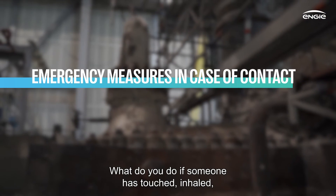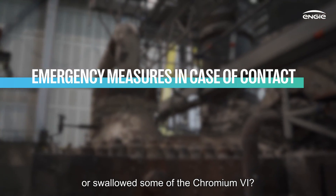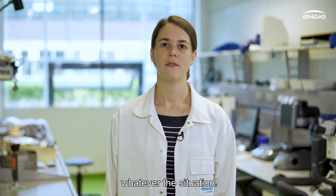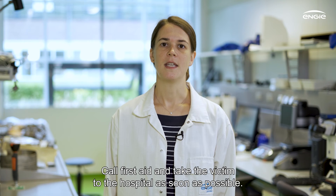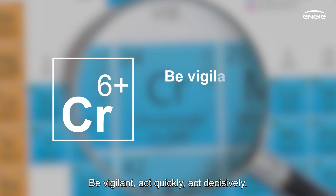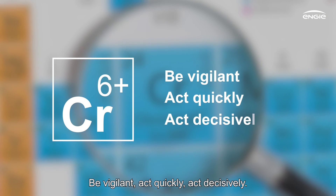What do you do if someone has touched, inhaled or swallowed some of the Chromium-6? Make sure your workplace is secure and act fast whatever the situation. Call first aid and take the victim to the hospital as soon as possible. Chromium-6: be vigilant, act quickly, act decisively.